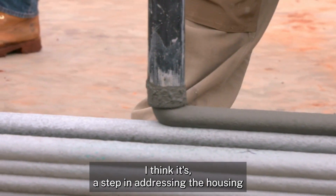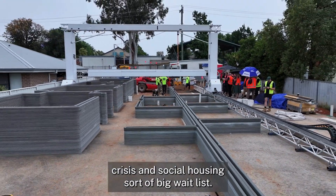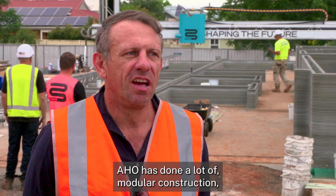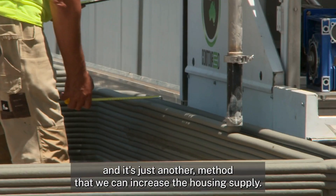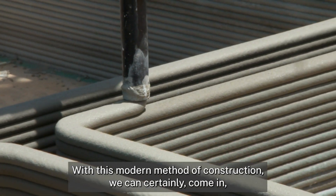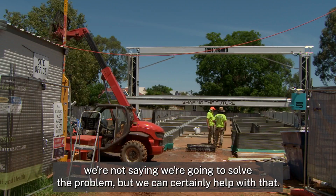I think it's a step in addressing the housing crisis and the social housing waitlist, and it's one pathway. AHO has done a lot of modular construction and this is just another method to increase housing supply. With this modern method of construction we can certainly help — we're not saying we're going to solve the problem, but we can certainly contribute.